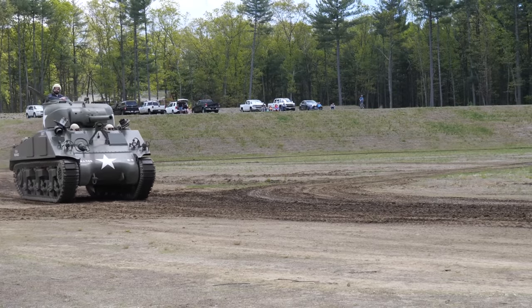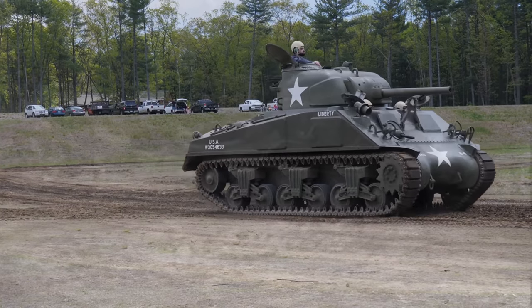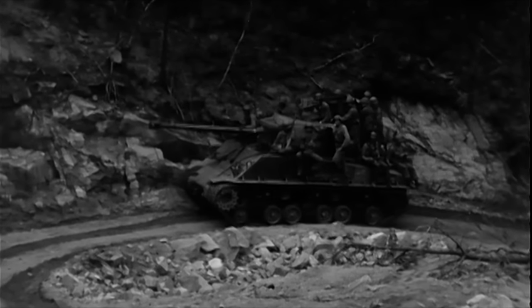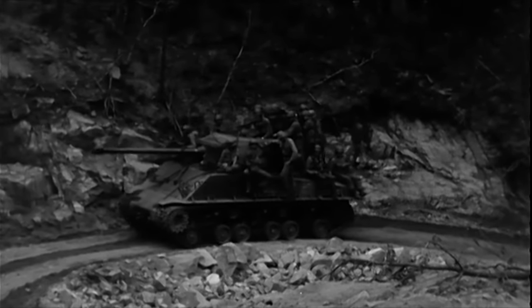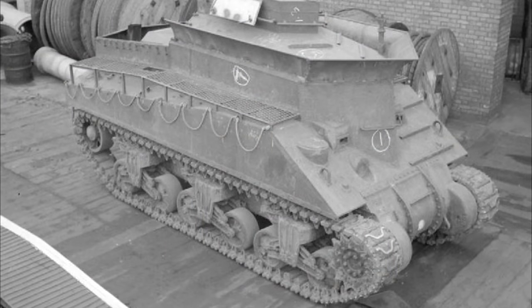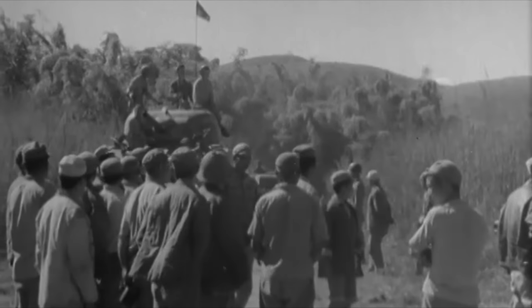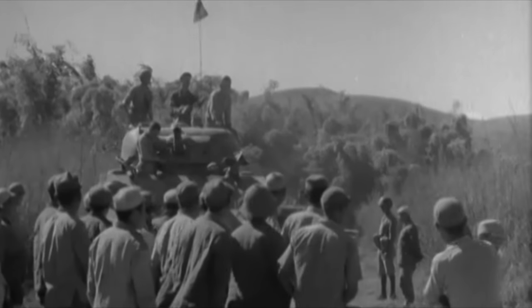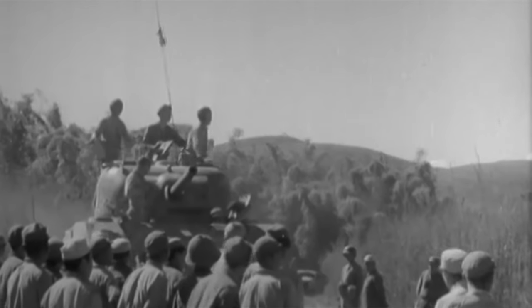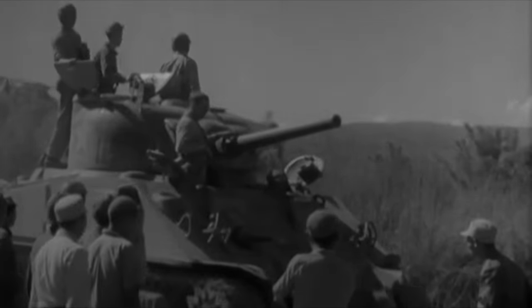The M4 Sherman has seen use across the globe in a multitude of conflicts since its introduction. With this widespread service has come quite a number of strange modifications, whether that be the Super Sherman in Israel or the many wacky variants from the Second World War. Though you may be familiar with many of these, there is another place which has seen the use of the Sherman largely overlooked by western audiences — that being China and the Asian continent in general.